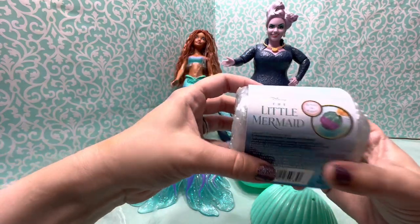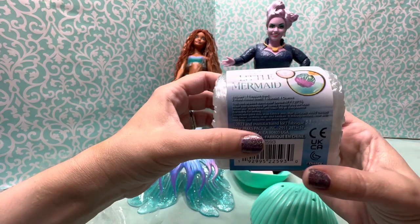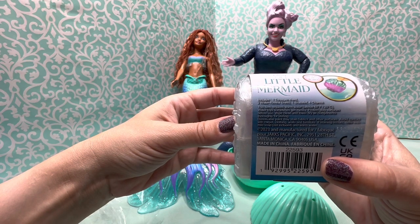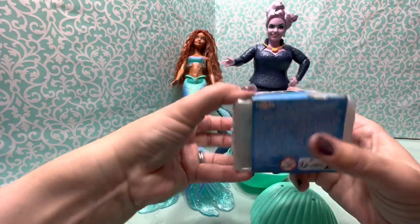It says that inside we're going to get a little shell that you can reveal in water. It comes with one treasure chest, two water reveal shells, one bracelet, and four charms. That is pretty neat. Let's see who we got in here.